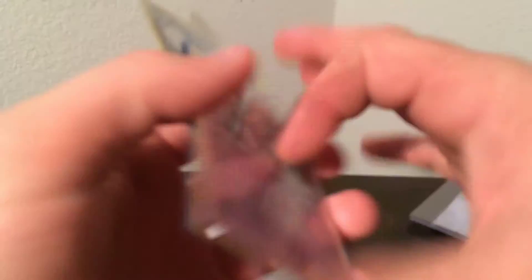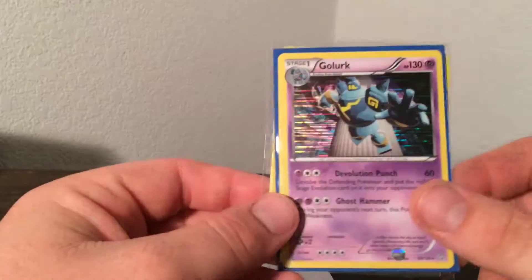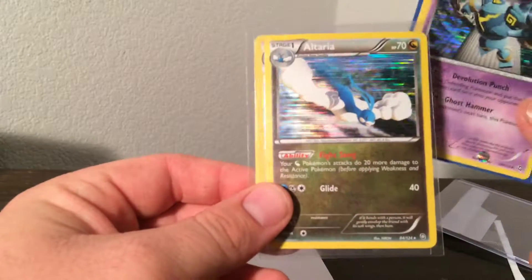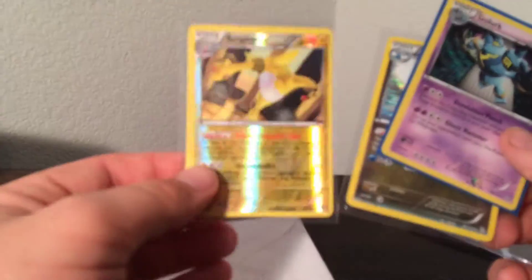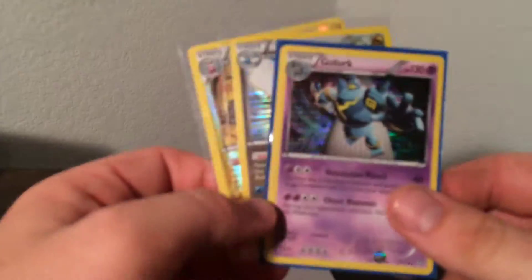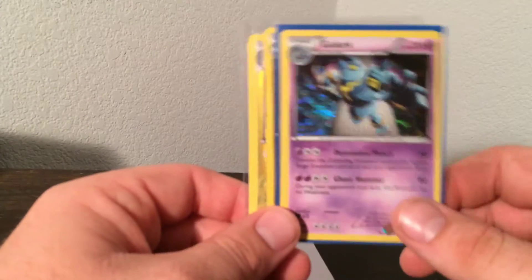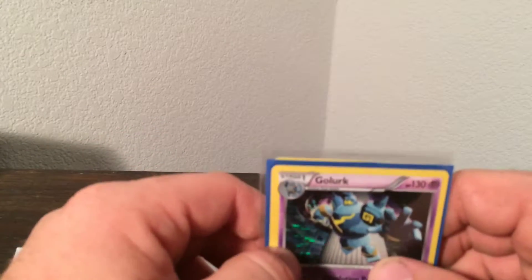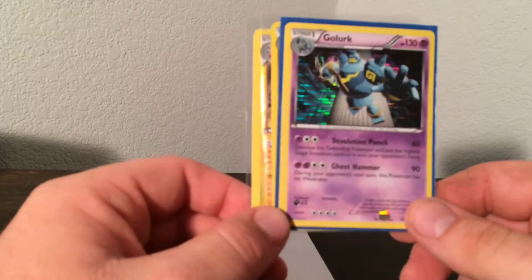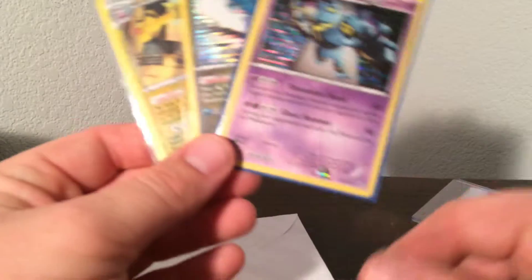Let's see what the surprise cards are. A Golurk from Dragons Exalted, Altaria from Dragons Exalted, and an Ampharos from Dragons Exalted — two hollows and a reverse rare. Freaking awesome. Thank you Krishna so much. We recently have a trade going — he bought a Landorus from the Rising Fist, a hollow Japanese card, and I sent him a surprise card in there that I think he's going to really enjoy. Thanks for these, I really do appreciate it.